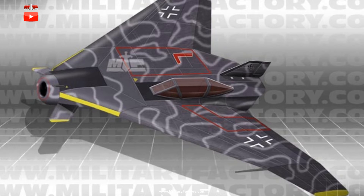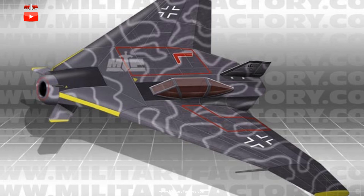A strange feature for any aircraft then nor since. Armament was to center around 3x30mm MK108 series cannons mounted in the nose. At any rate, the BV-607 spent its days as nothing more than a paper airplane project for the company, as no mock-up or prototypes were ever realized.